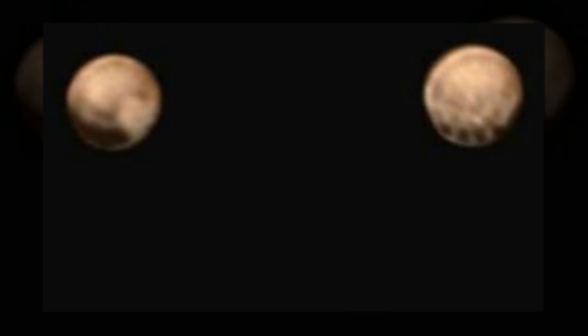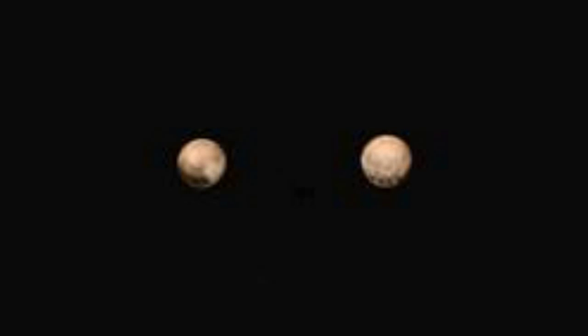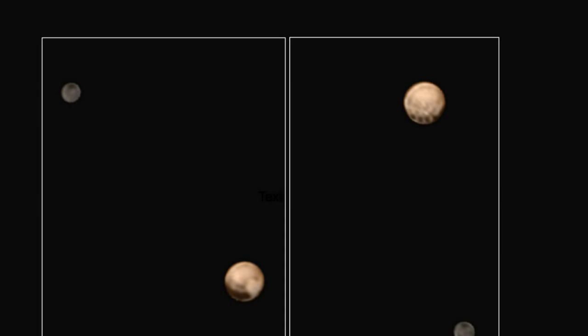New color photos of the dwarf planet Pluto were released Wednesday afternoon by NASA's New Horizons mission. The photos reveal a series of dark spots about 300 miles in diameter, something scientists have not seen before.